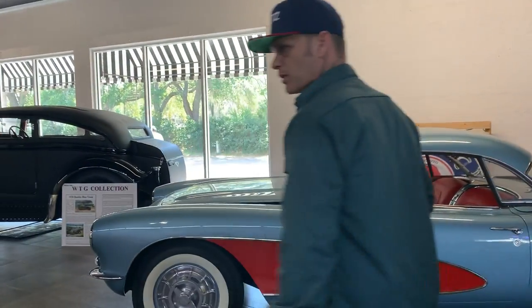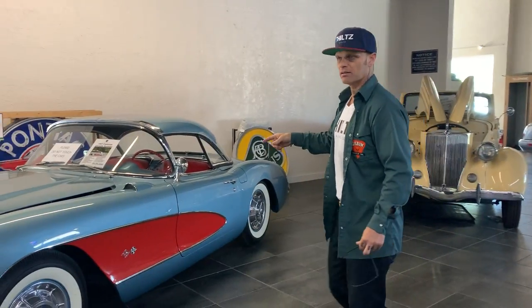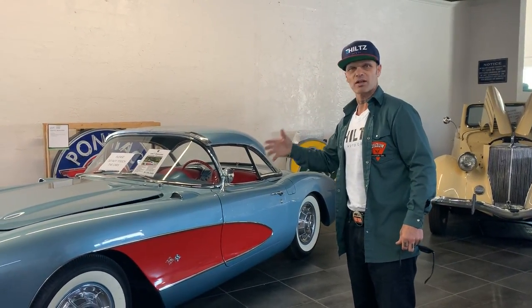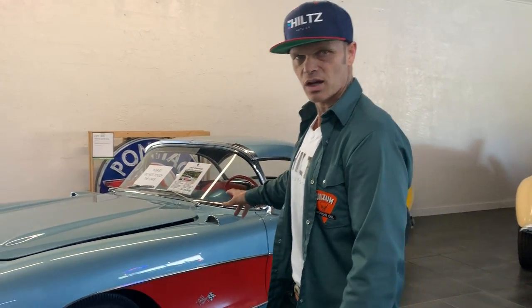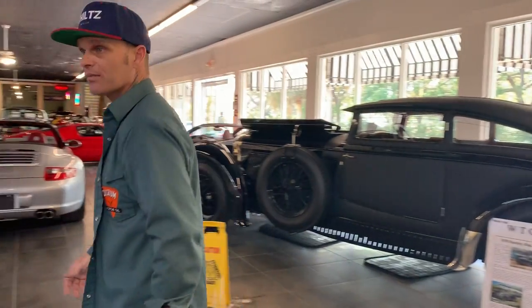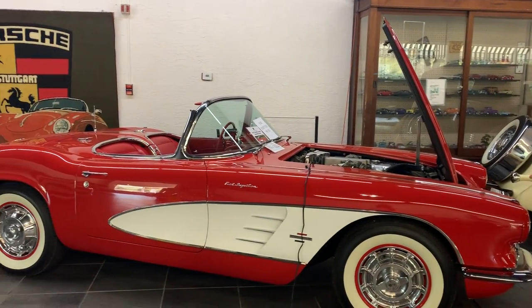We've got two Corvettes here — a red one and a blue one. The blue one, when we were here last time, gave me the idea for the first car that we built this season. I like that color and that red together. I really like that Corvette — something I would drive, something I'd like to have. But you know how it goes when you ain't got the money, you can't buy it. All you can do is look at it. There's a nice red one there — if you have a mere $100,000 you can own it.